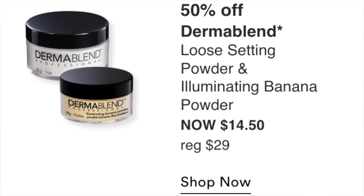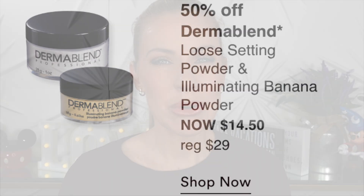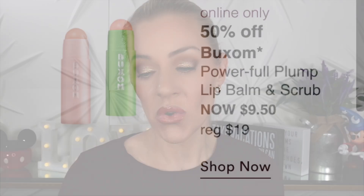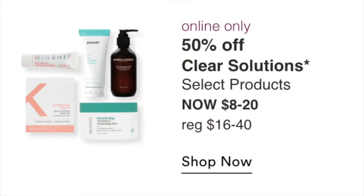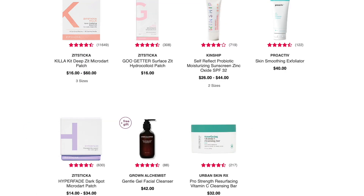Dermablend Loose Setting Powder and Illuminating Banana Powder at $14.50 — Dermablend is a great brand, though I don't hear much about it online. I don't personally need it. Online only 50% off Buxom Powerful Plump Lip Balm and Scrub at $9.50 — under $10 is okay but still a pass for me. 50% off ClearStem Solutions products at $8 to $20 — the zit stickers are always on sale and they're good. I have some, but I don't need them very often. There's also a Kinship zinc oxide SPF sunscreen, but nothing that really interests me.